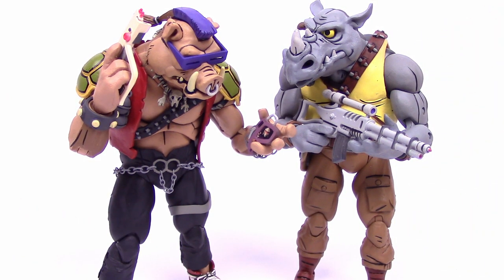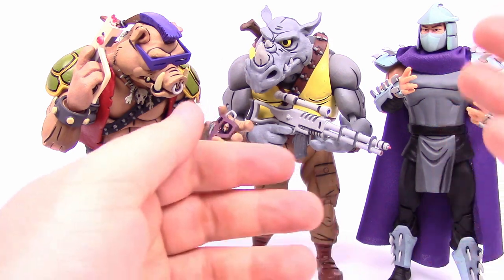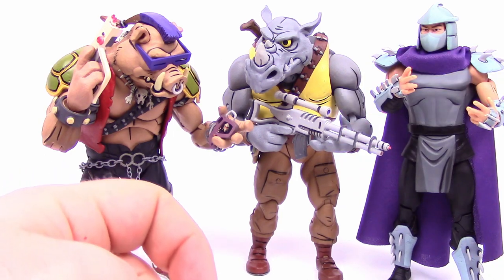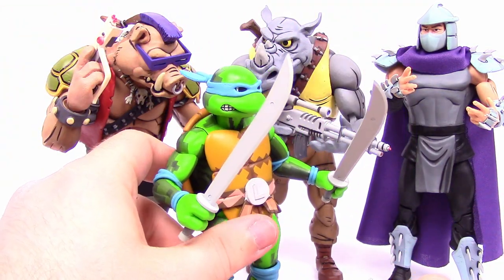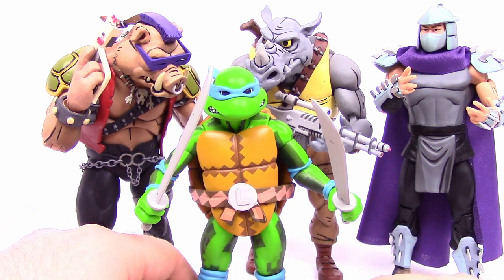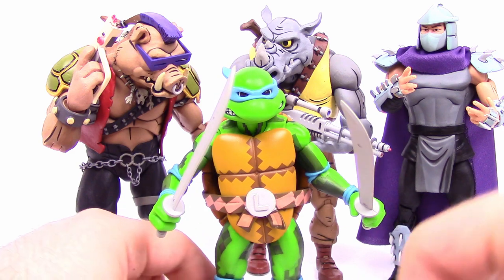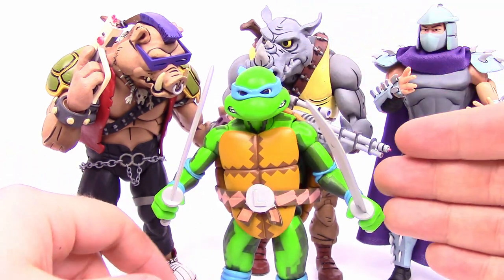Speaking of Shredder, I want to show some size comparisons. Here's the Shredder from the line — as you can see they're about the same height as Shredder, so all about the same size, though obviously Bebop and Rocksteady are much bigger and bulkier. Comparing to the Turtles in Time Arcade version of Leonardo, you can see the height difference between all the villains and the turtles, since the turtles are supposed to be shorter. The villains are noticeably bigger than the Hero Turtles.